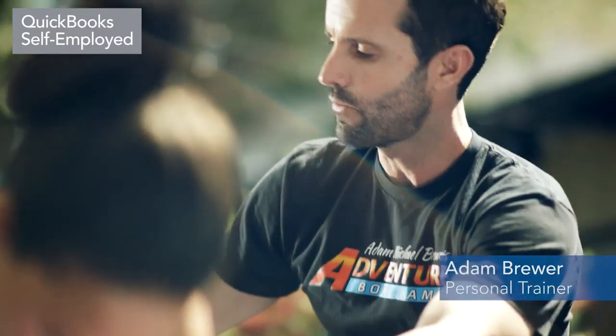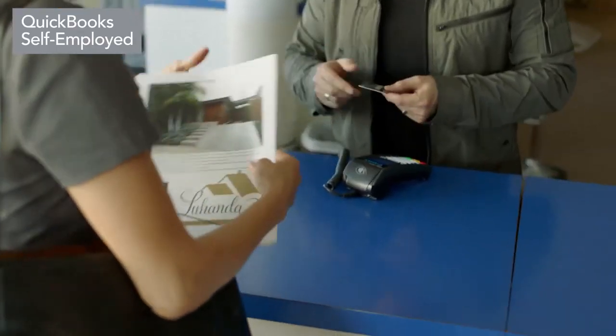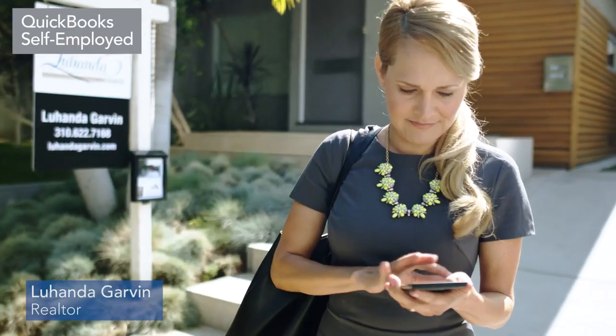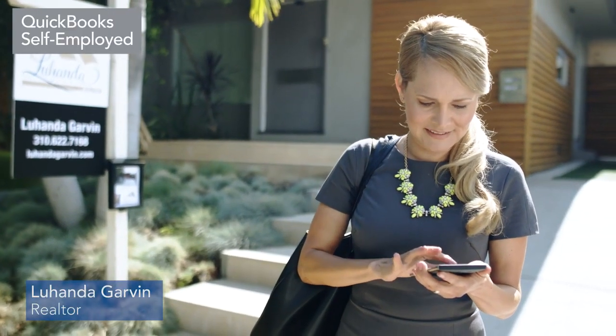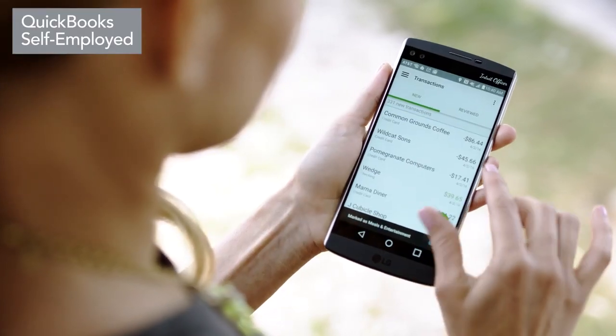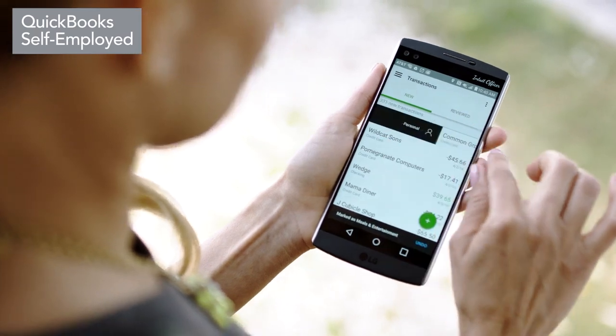Being self-employed is rewarding, but how can you keep more of the money you deserve? The QuickBooks Self-Employed app can help you save time and stay organized. It keeps your business and personal expenses separate and quickly untangles your transactions with just a swipe.